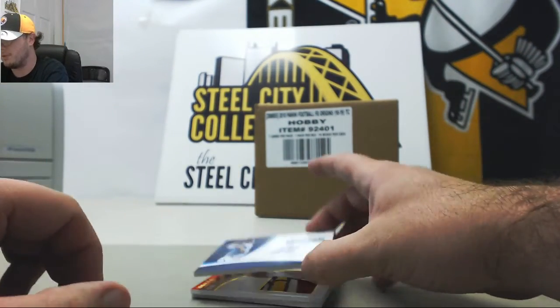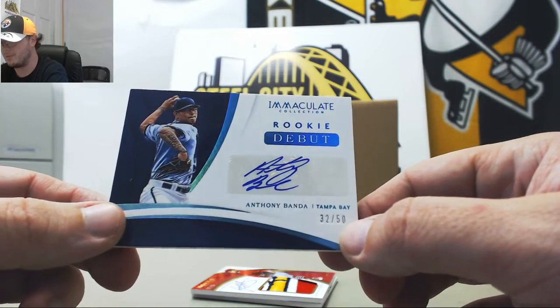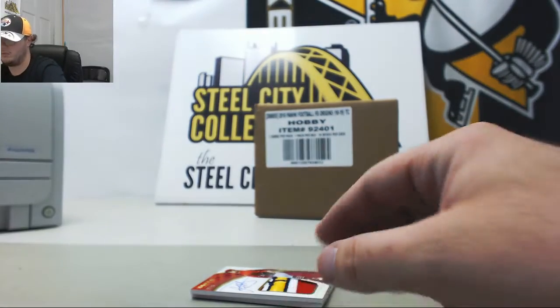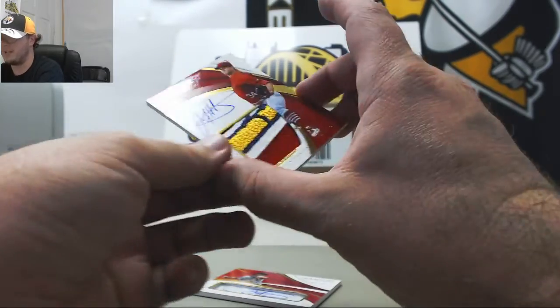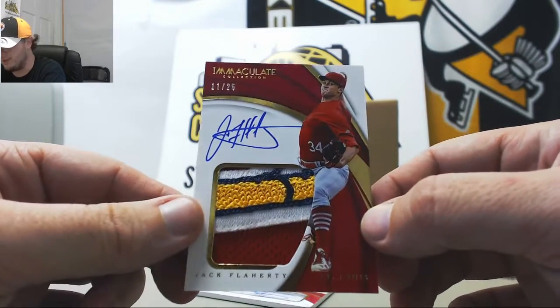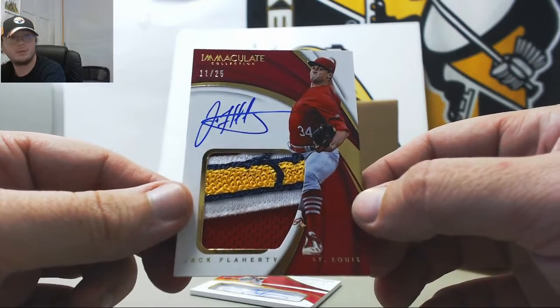Rookie debut signature — Anthony Banda for the Rays, number 32 of 50. Really nice patch autograph here, Jack Flaherty, number 11 of 25. Nice hit there for the Cardinals.